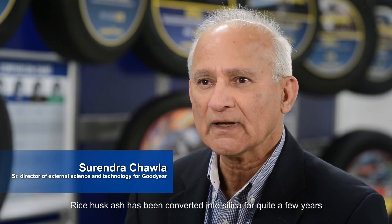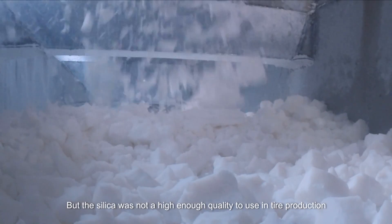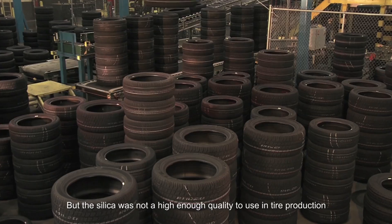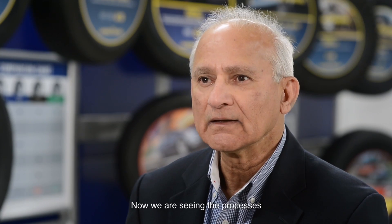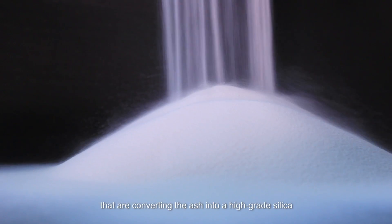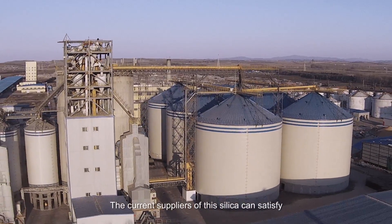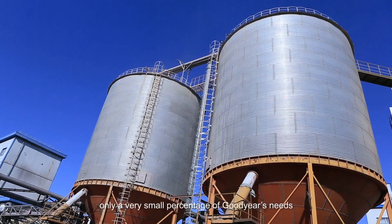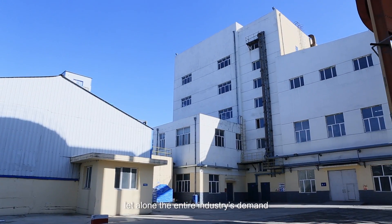Rice husk ash has been converted into silica for quite a few years, but the silica wasn't a high enough quality to use in entire production. Now we are seeing processes that are converting the ash into a high-grade silica. Supply is still the challenge — the current suppliers of this silica can satisfy only a very small percentage of Goodyear's needs, let alone the entire industry's demand.